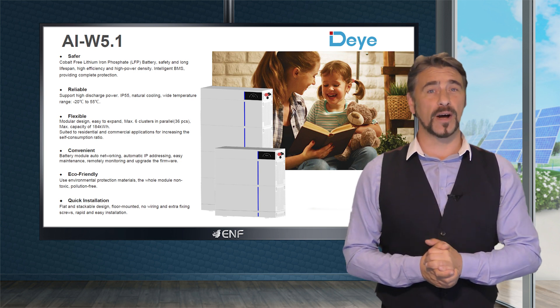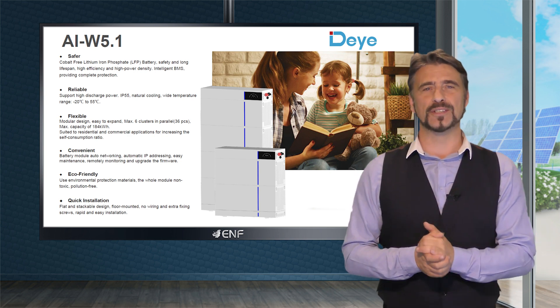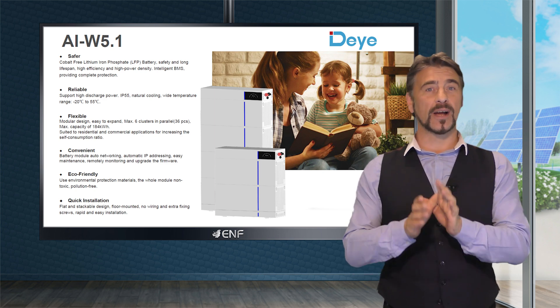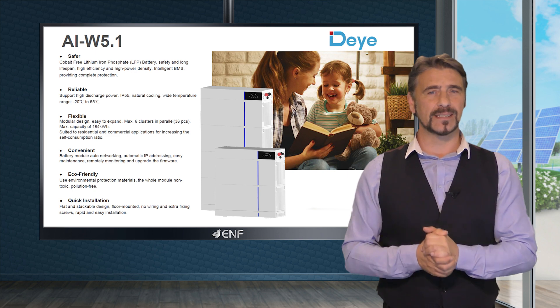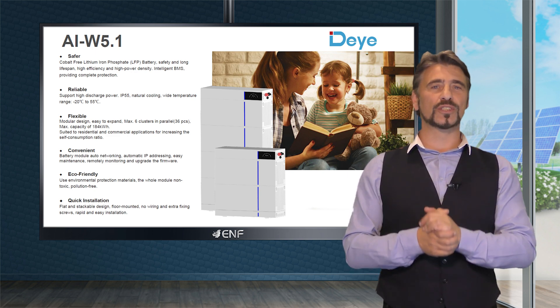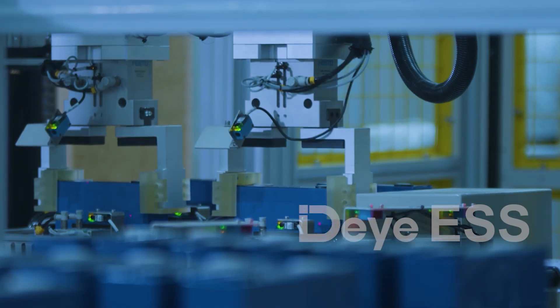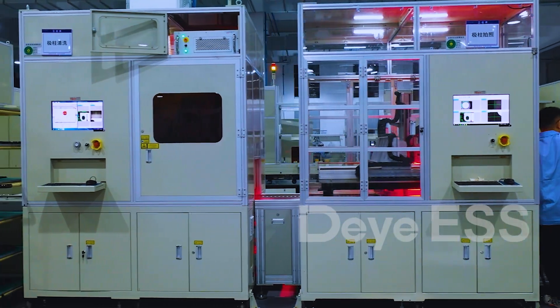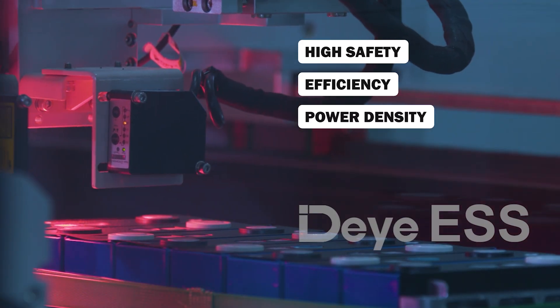The AIW 5.1 by Deya is a powerful all-in-one energy storage solution designed to meet the demands of high power applications with a limited installation space, restricted load bearing, and long cycle life requirements. Its cobalt-free lithium-ion phosphate battery is a key feature, providing high safety, efficiency, power density and longevity.